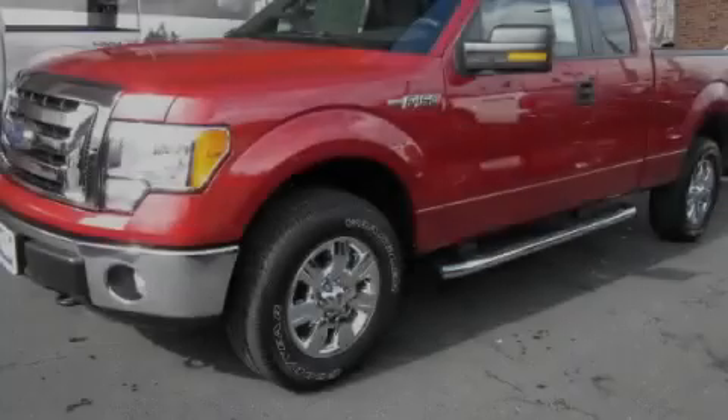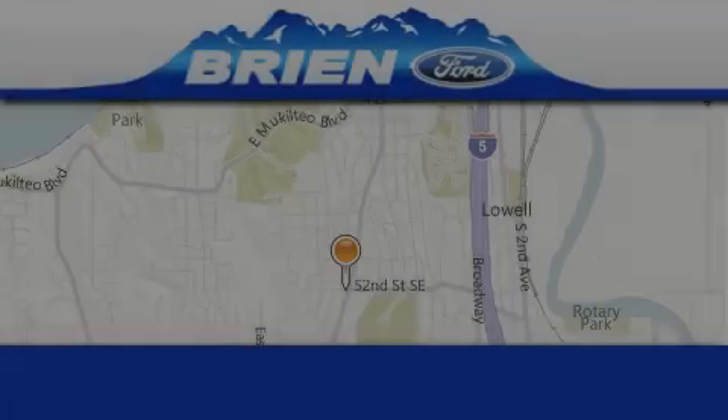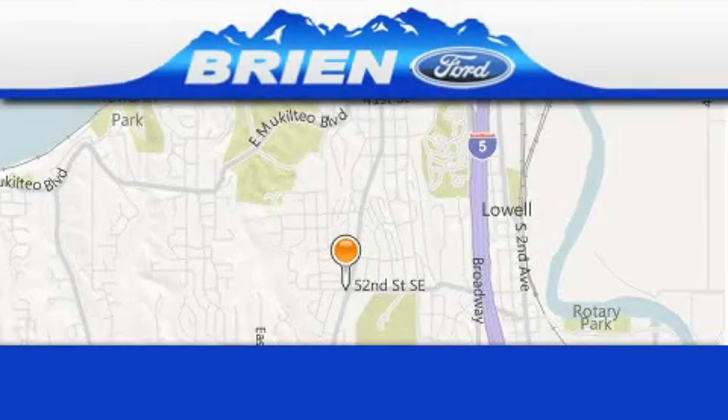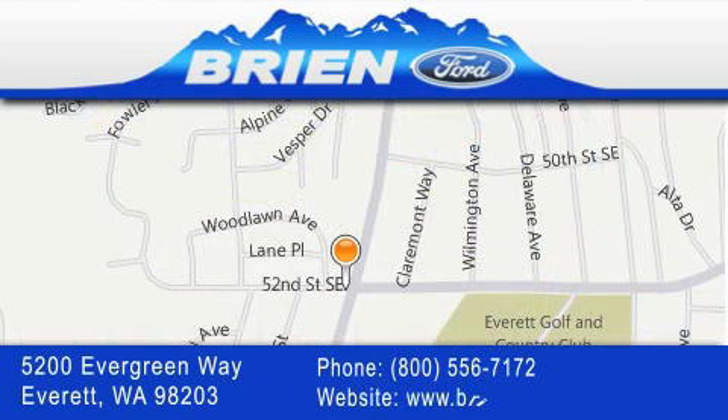Contact us today to arrange your test drive. Brian Ford is located at 5200 Evergreen Way in Everett. Our goal is to exceed all of your expectations to ensure that you'll return for future visits.